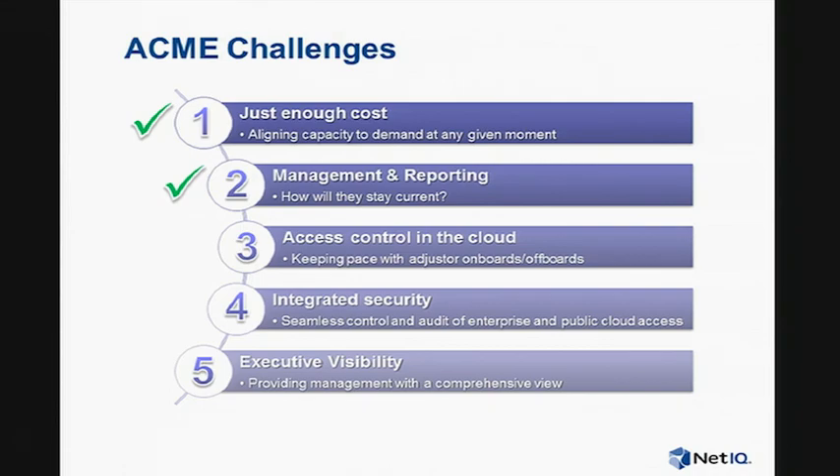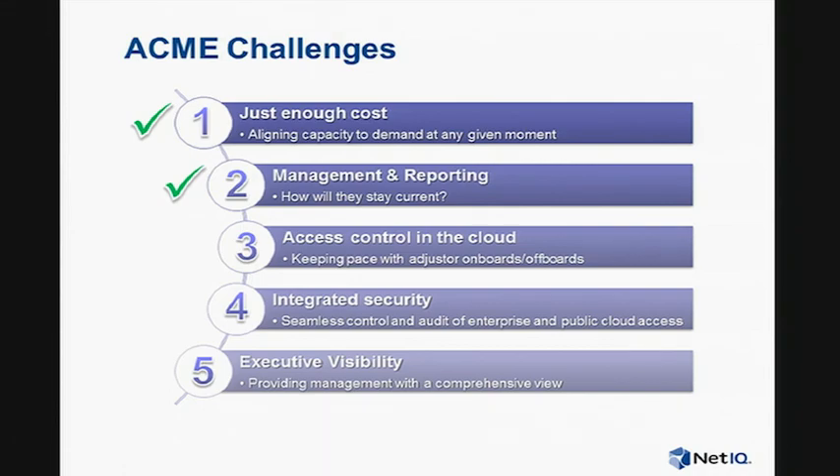We've made good progress, but there are still more challenges to address. Come back on Friday to the keynote, and we're going to show you how our team worked with Acme to build solutions to the rest of the challenges you've seen here today.